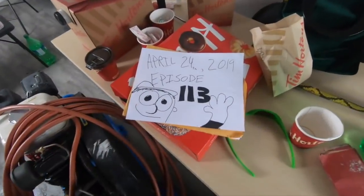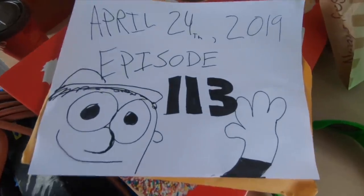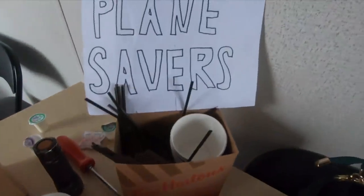Today's April 24th, 2019, and this is episode 113 of Planesabers!